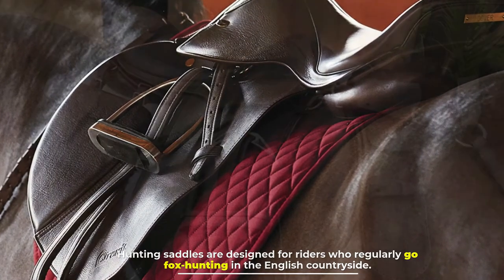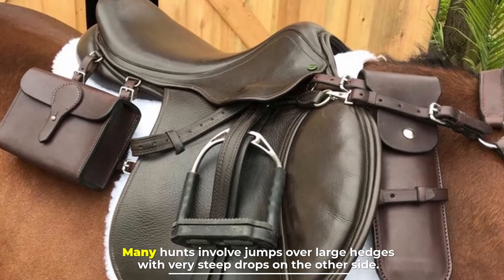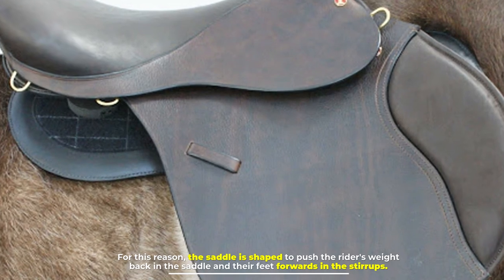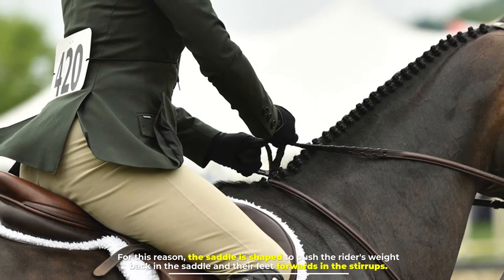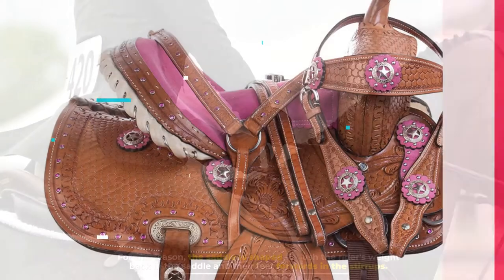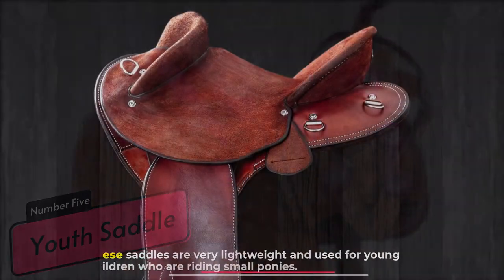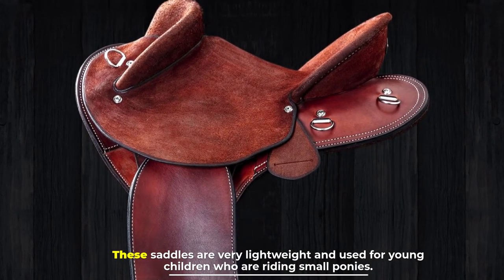Number four: hunting saddle. Hunting saddles are designed for riders who regularly go fox hunting in the English countryside. Many hunts involve jumps over large hedges with very steep drops on the other side. For this reason, the saddle is shaped to push the rider's weight back in the saddle and their feet forwards in the stirrups.